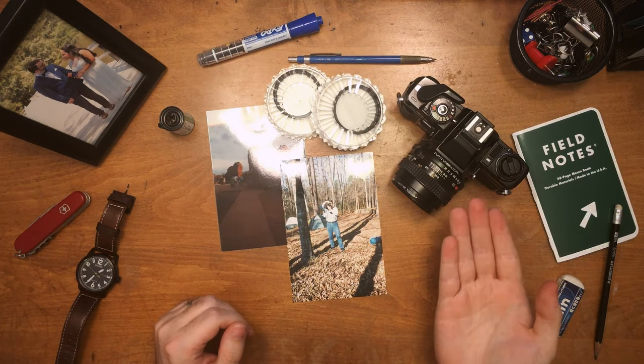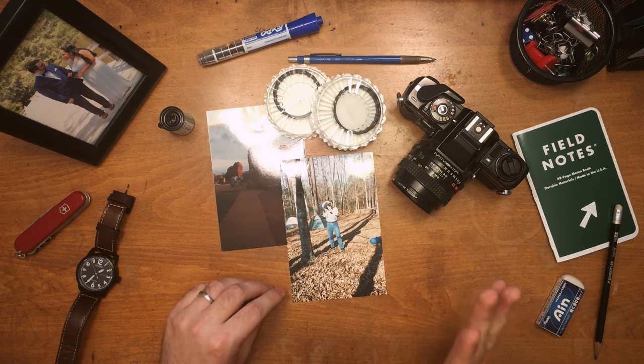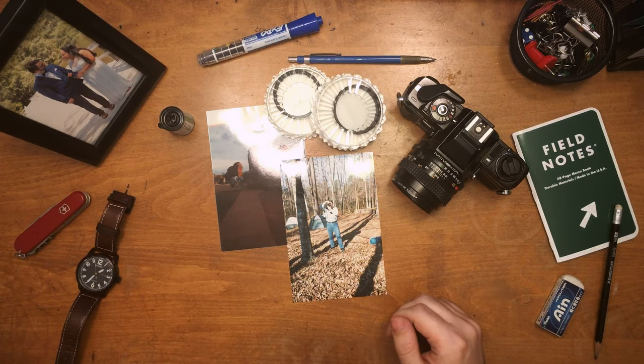All in all, this Minolta is a great companion in my film hobby and is a nostalgic reminder of classic family memory making.